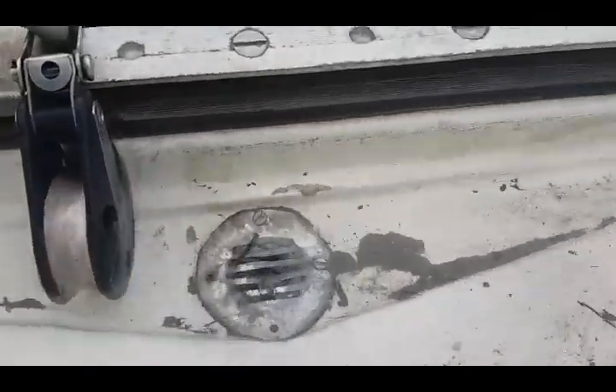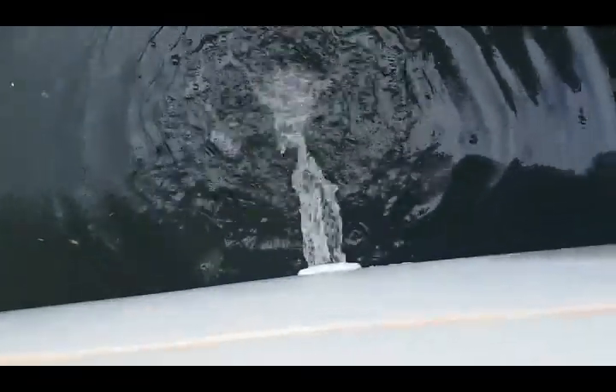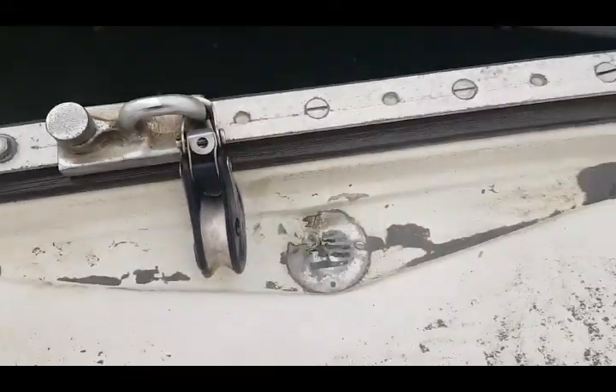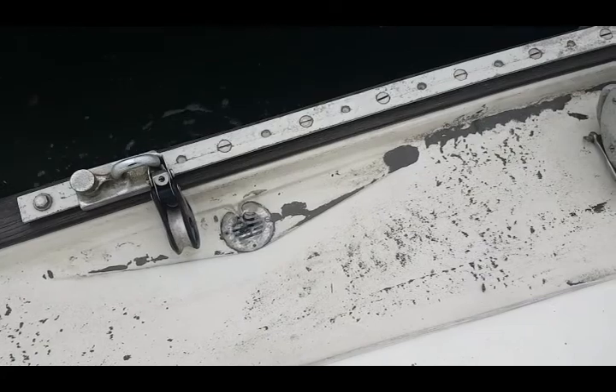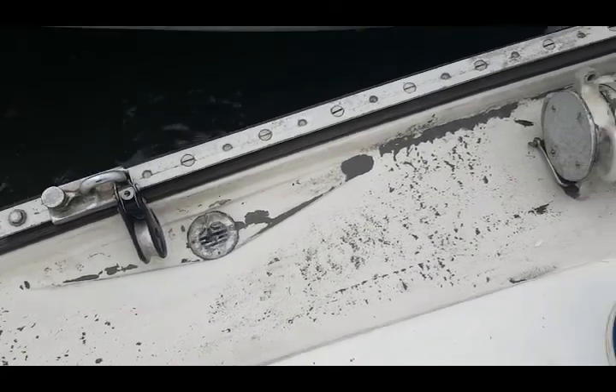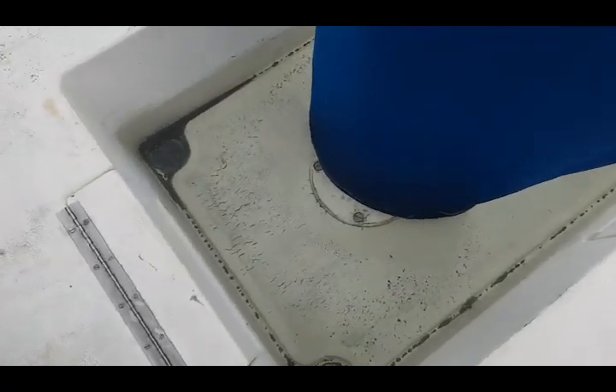Oh, there we go. Got some cleaning to do today. Got me thinking though, maybe these are just clogged up. Let's see.